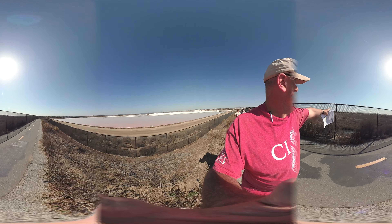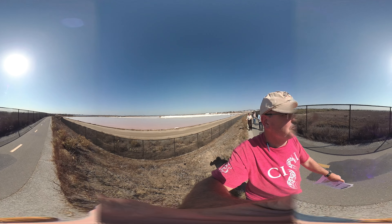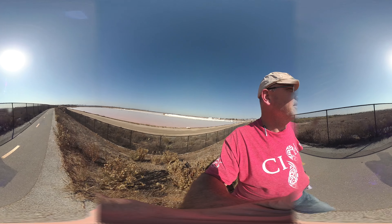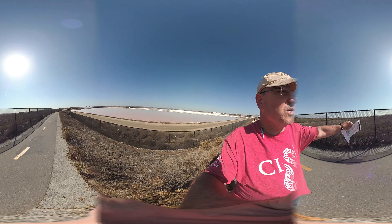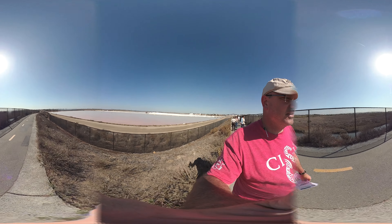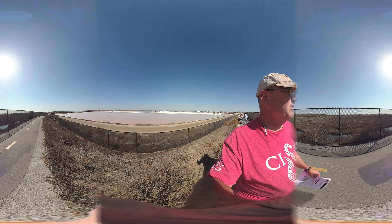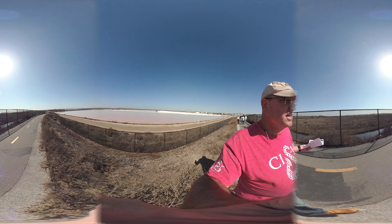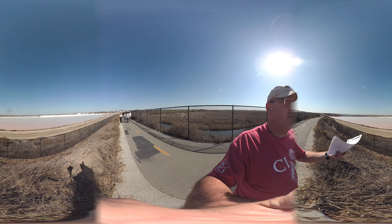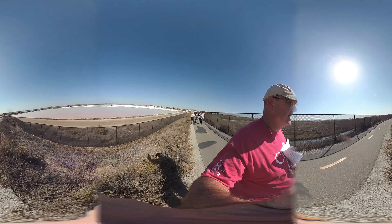Over here, as we look towards Mexico — that mountain over there is Tijuana, so we're very close to the border here in South San Diego. This area was an agricultural field, degraded again by diking so tidal flooding wouldn't occur, and then farmed. This has been reclaimed and is in the process of being restored to both salt marsh as well as riparian habitat.